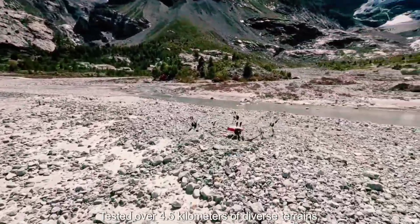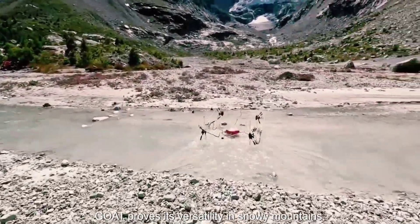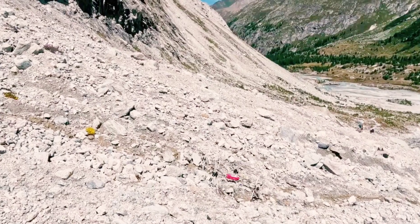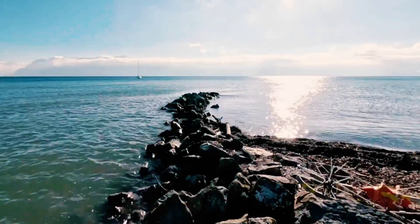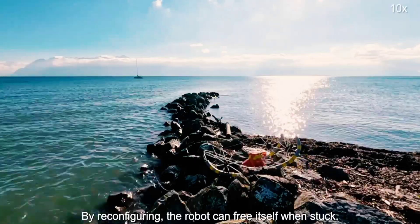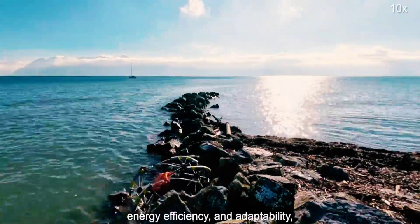In a field test of the technology, the robot autonomously navigated a 4.5-kilometer path across mountainous, aquatic, and urban terrain, reportedly outperforming traditional and multimodal robots in versatility, energy efficiency, and robustness. It is hoped that descendants of the GOAT may one day find use in applications such as environmental monitoring, searching for survivors at disaster sites, or the exploration of other planets.